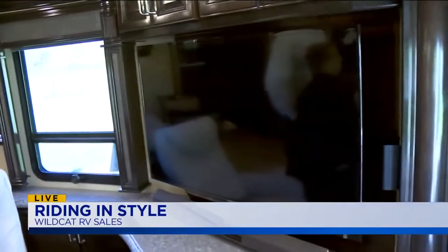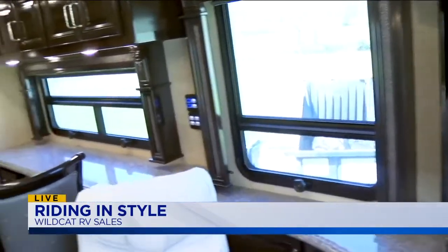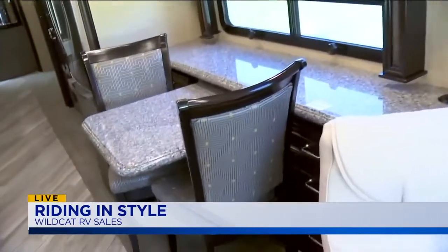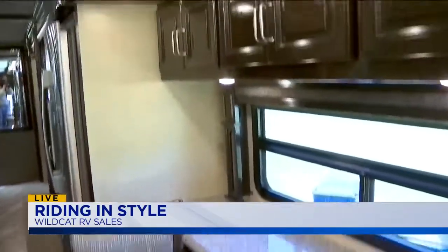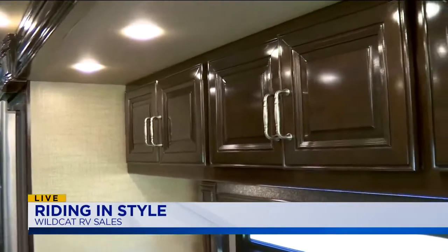So tell us about the model we are in today. Well, this is actually a used coach — it's a 2016 coach and this would sell new for about $500,000. We've got it for about $285,000. It's got just a few miles on it, multiple slides, a full wall slide, ready to roll. This is crazy — it's nicer than any home I've owned.